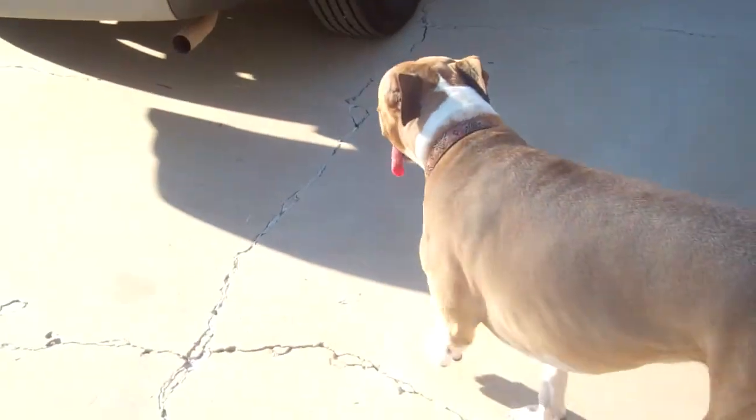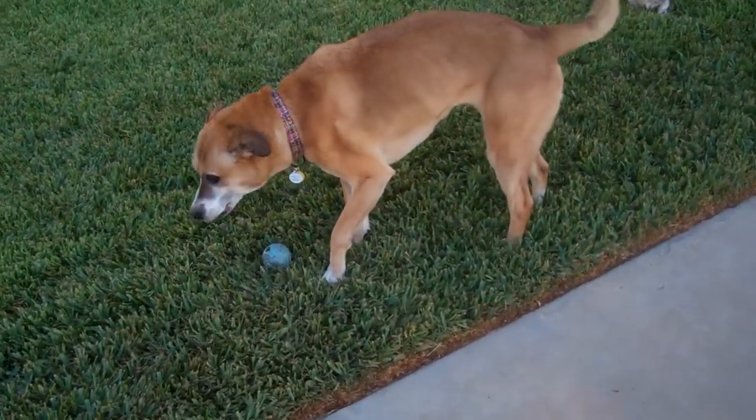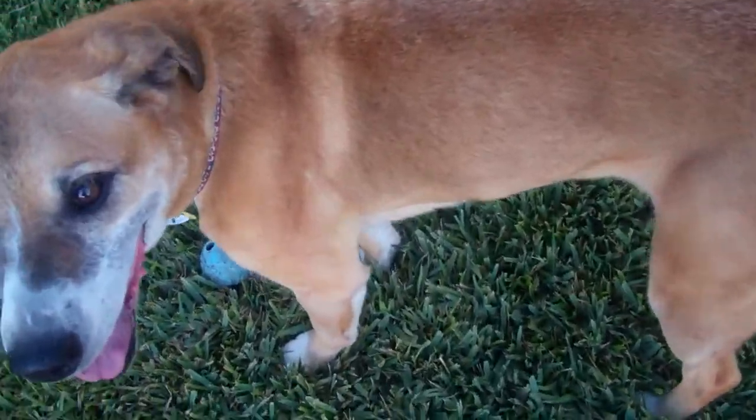I'm trying to get the ears to go up, because there's something that happens with the ears that's distinctive. Here's Dakota at 37 pounds — again, she has that boxer look to the face, but she's got this build and she wants me to play with the ball.